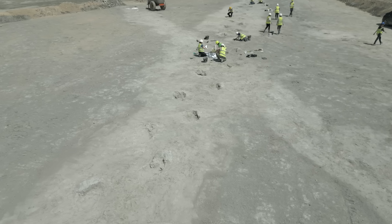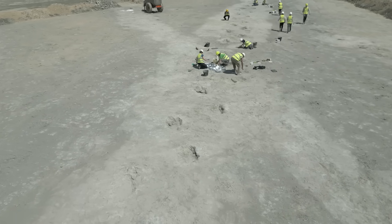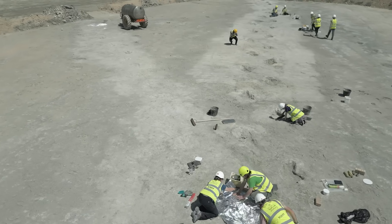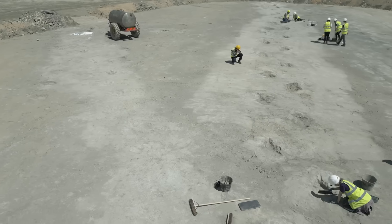Not much further on is where this Megalosaur track actually crosses over the sauropod trackway, and that's a really exciting interaction between the two animals.